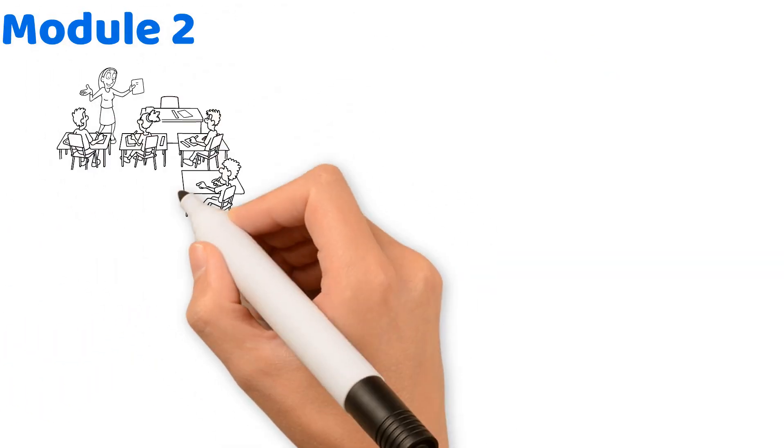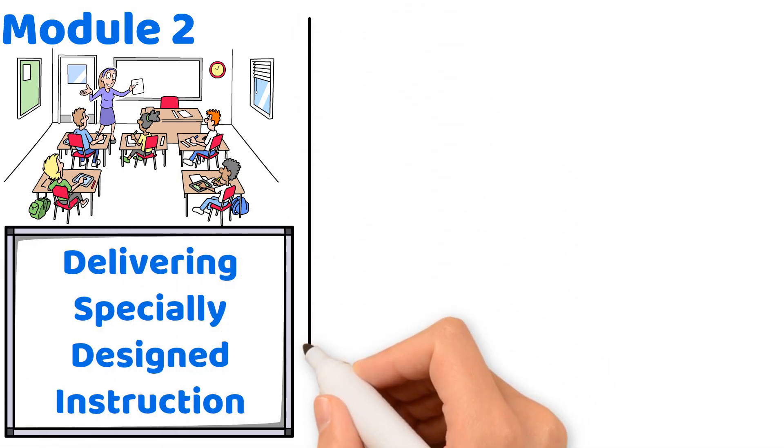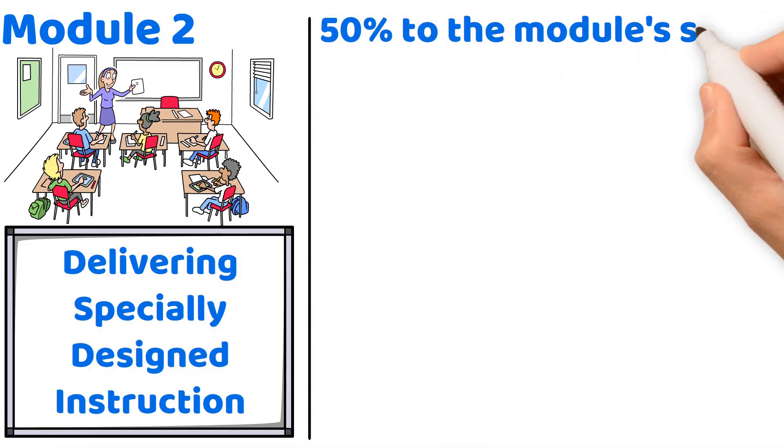Module 2 focuses on Creating Inclusive Learning Environments and Delivering Specially Designed Instruction. Each area contributes 50% to the module's score.